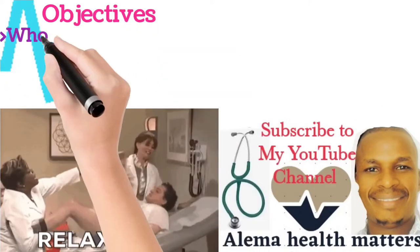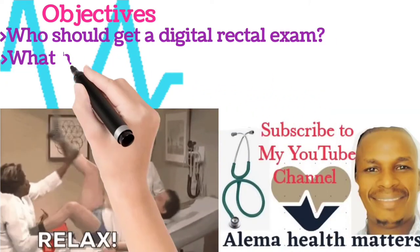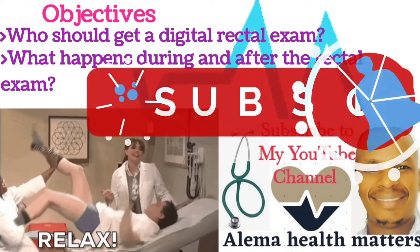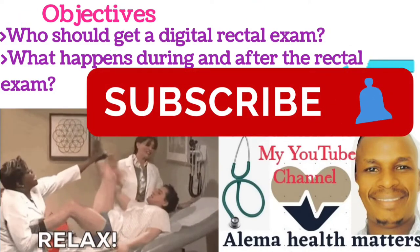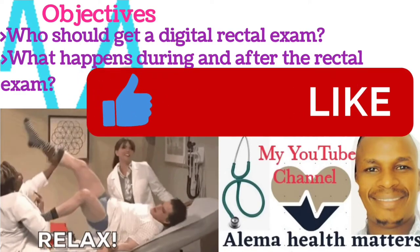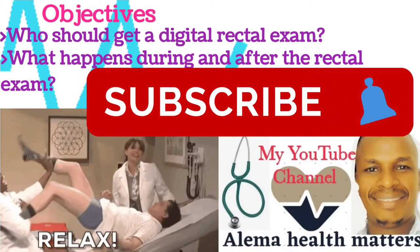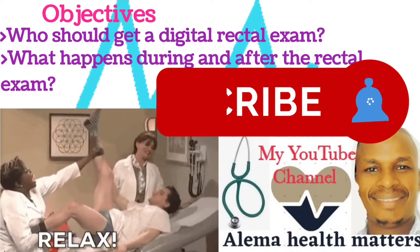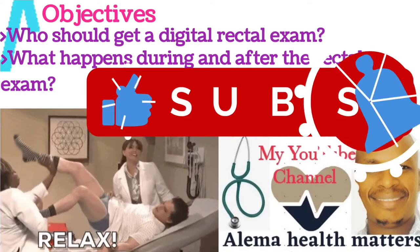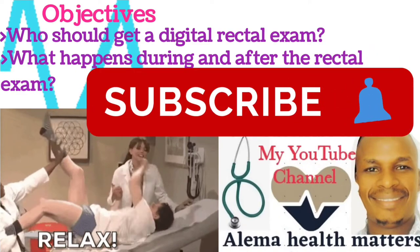Welcome to my YouTube channel. This is Alema Health Matters. If this is your first time, I urge you to subscribe to my YouTube channel, like this video, and also share. You can also comment in the comment section and share your views about this video. Don't forget to click on the bell so that you will be notified every time I upload a new video.